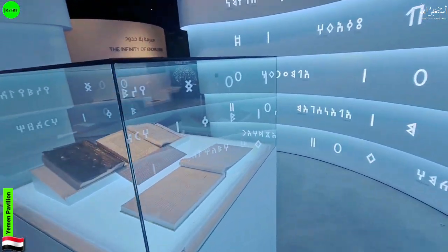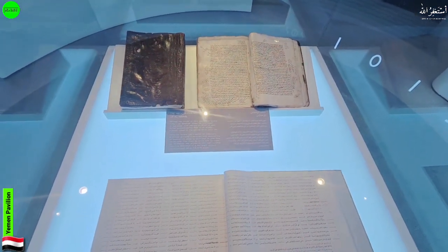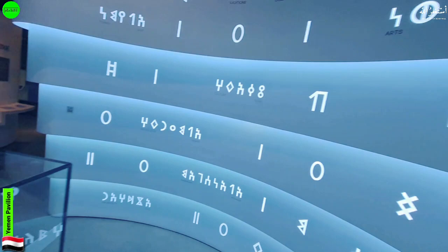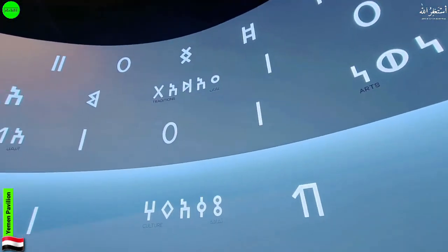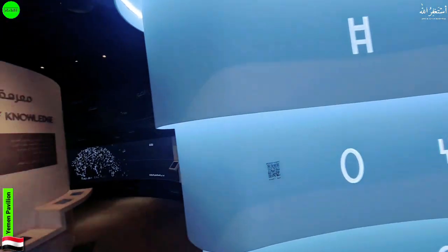Here we have some old books that are handwritten, related to the culture and history. These words are written in different languages but they are all connected with the culture and history of Yemen.